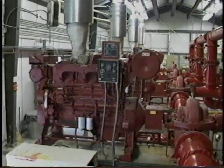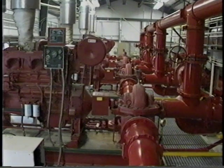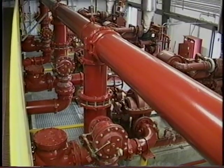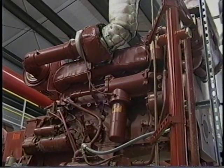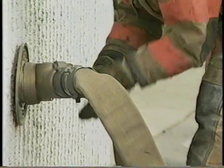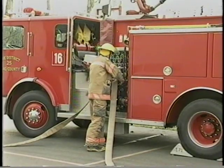If a secondary water supply is needed, a fire pump that takes suction from a static source, such as a large reservoir, can be used. Additional water and pressure can be provided by a pumper that is connected to the fire department's sprinkler connection.